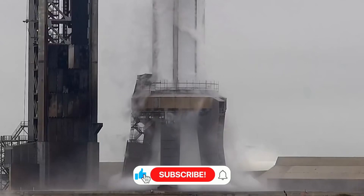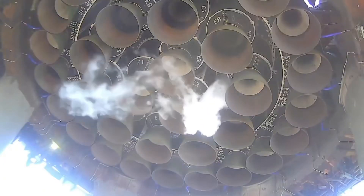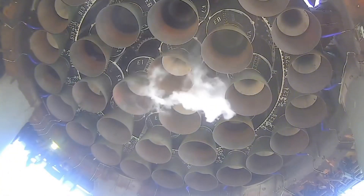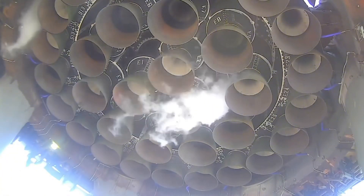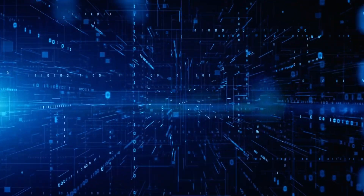SpaceX is aiming to build Raptors for around 2 million dollars each. Combined with reusability, this could bring the cost per kilonewton of thrust down to 20 dollars per flight — a revolution in space economics. But numbers don't tell the whole story.